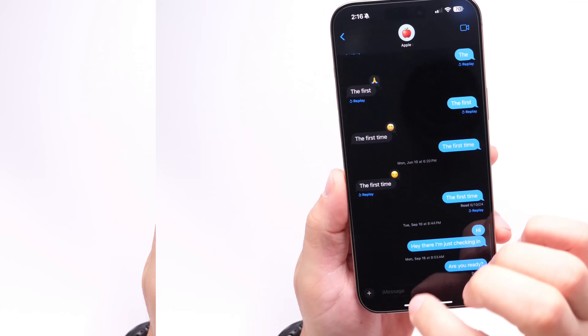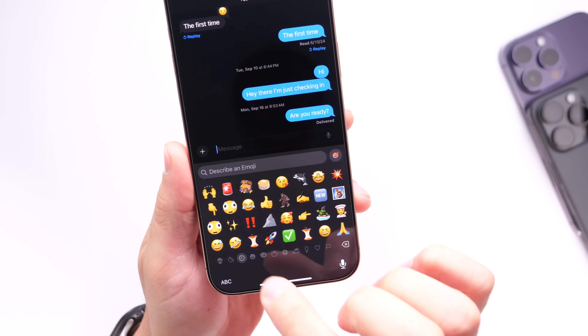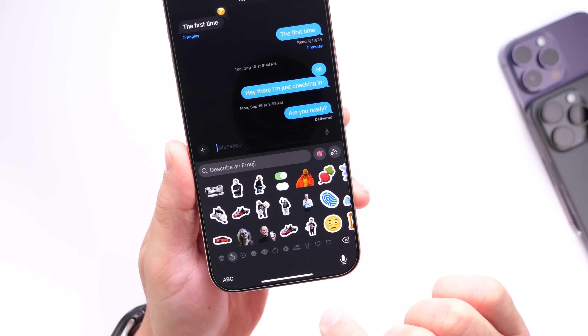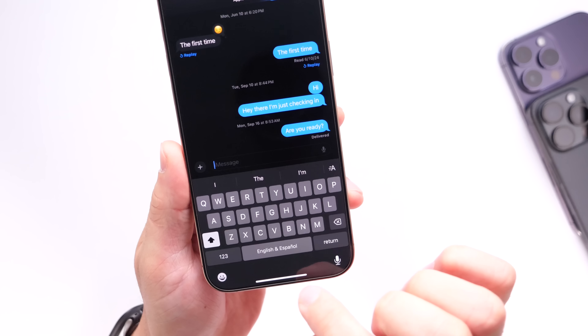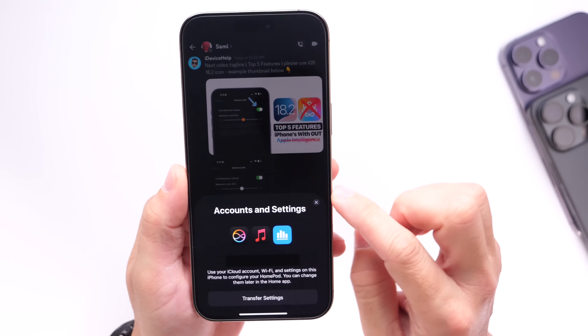One bug fix I want to talk about is within Messages. If you had issues with your stickers not populating properly on your keyboard, that has been addressed with iOS 18.2 beta 4. Many users reported that all or some of their stickers were missing, and it appears to be fixed within the latest beta.